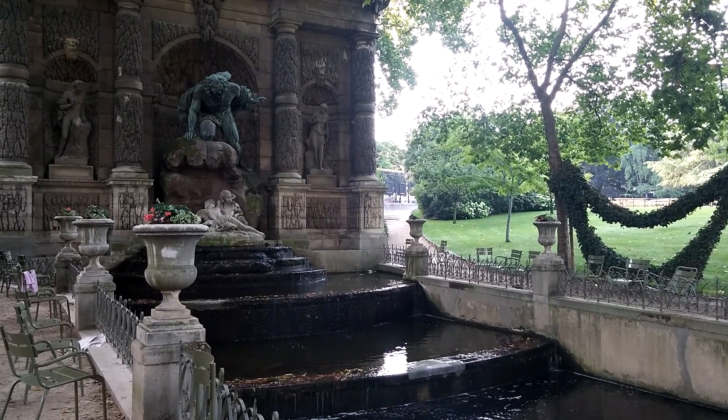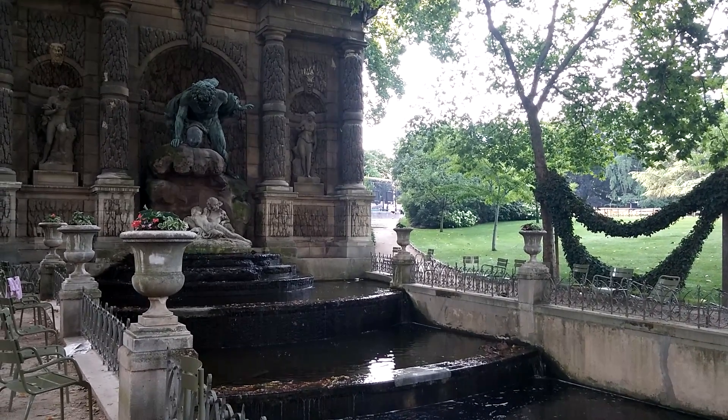That's the Medici fountain — the Fontaine de Médicis. Au revoir.